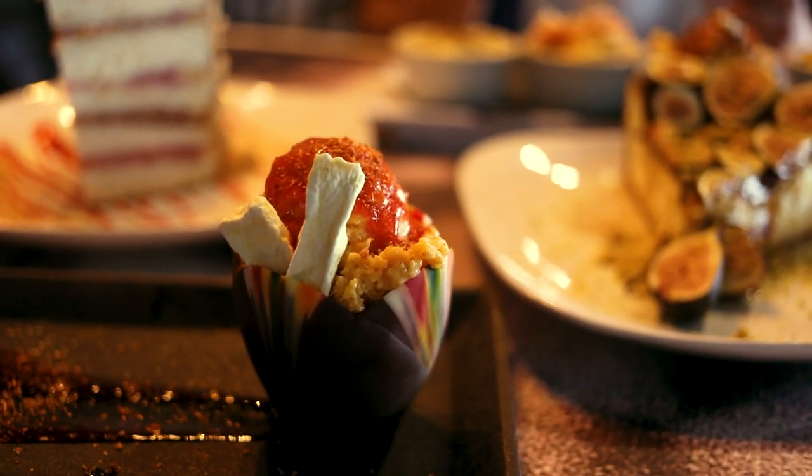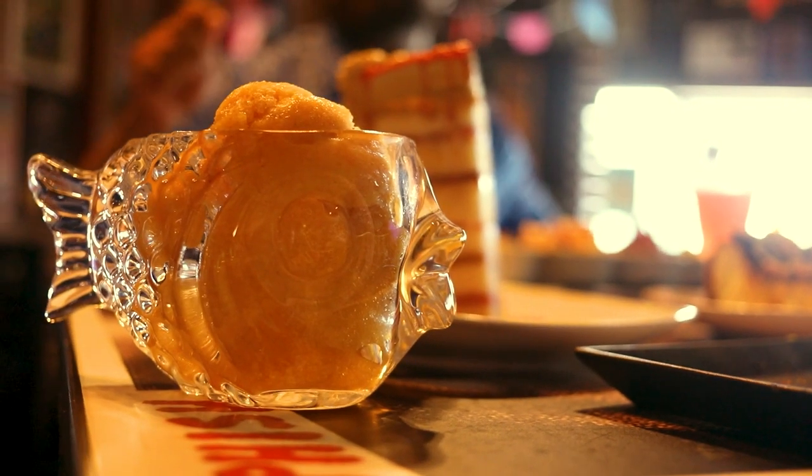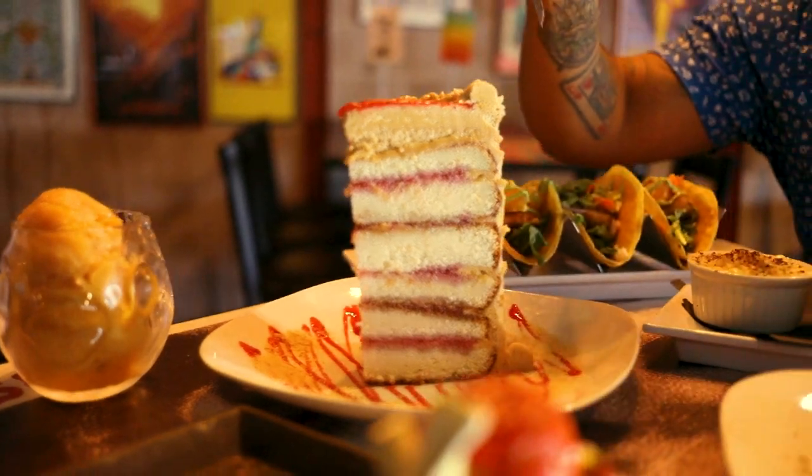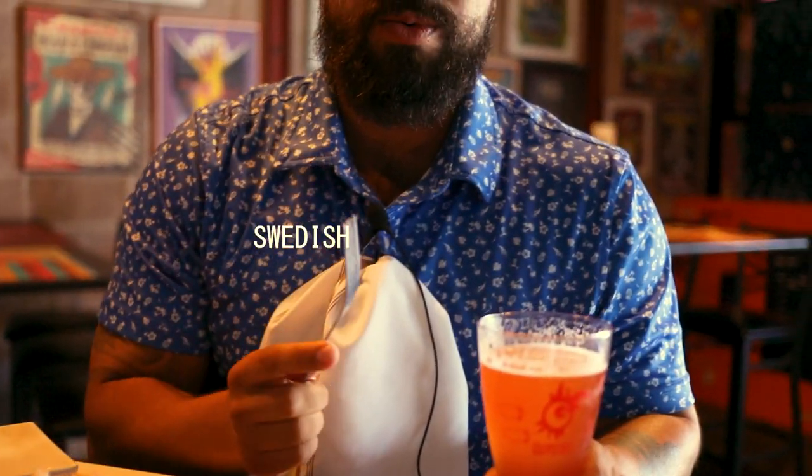Mango chili lime sorbet with chamoya and tahini. We got peach sorbet. We have a peanut butter and jelly cake. And last but not least, we have the Swedish fish sour.